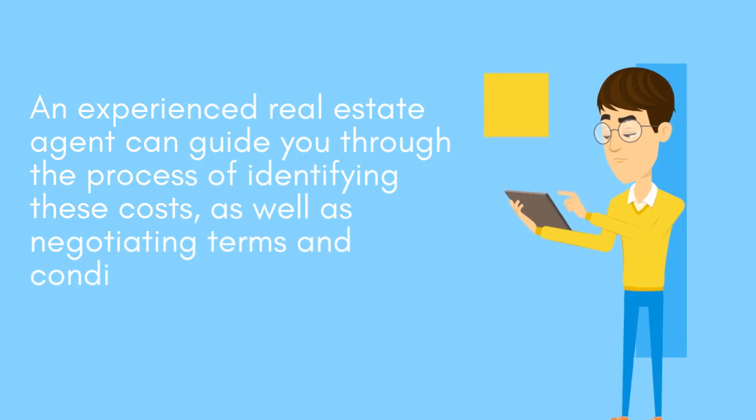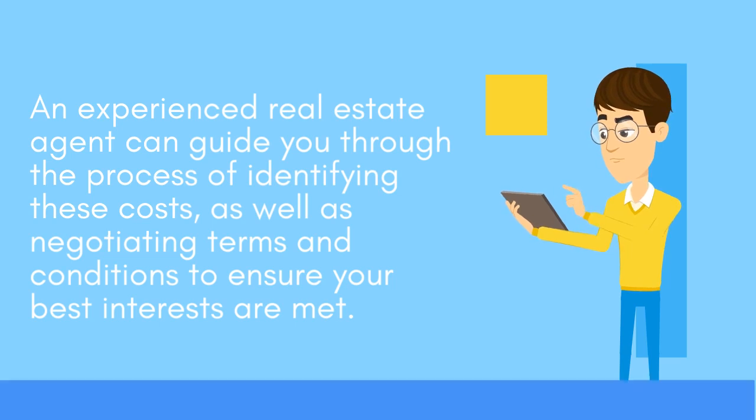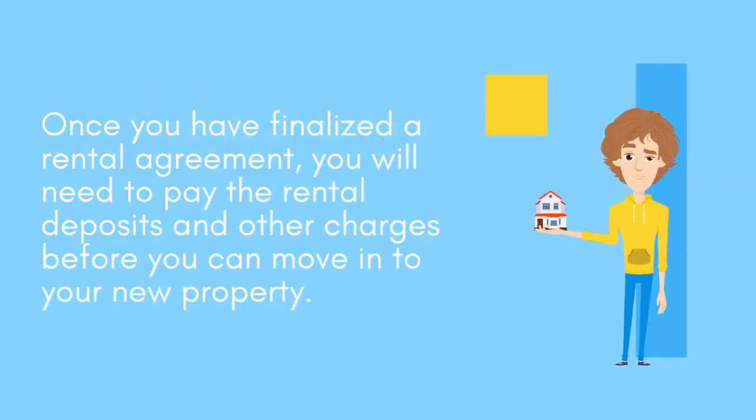An experienced real estate agent can guide you through the process of identifying these costs, as well as negotiating terms and conditions to ensure your best interests are met. Once you have finalized a rental agreement, you will need to pay the rental deposits and other charges before you can move in.